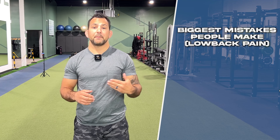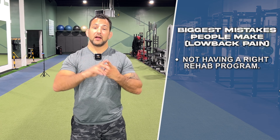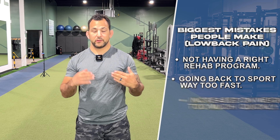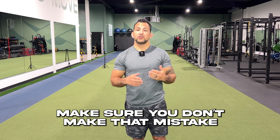The biggest mistake most people make when it comes to lower back pain is not having the right rehab program and going back into their sport way too fast or too soon, or increasing their weight too much too quickly. This is a big problem. If you don't take the time to step back, do the corrective care, do the rehab, and do the things you absolutely need to do to get back to the sport or the things you love, you're just going to keep re-aggravating your problem. Make sure you don't make that mistake.